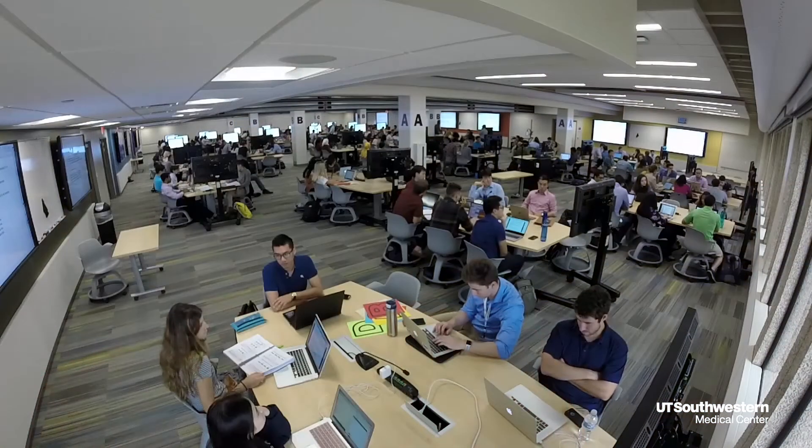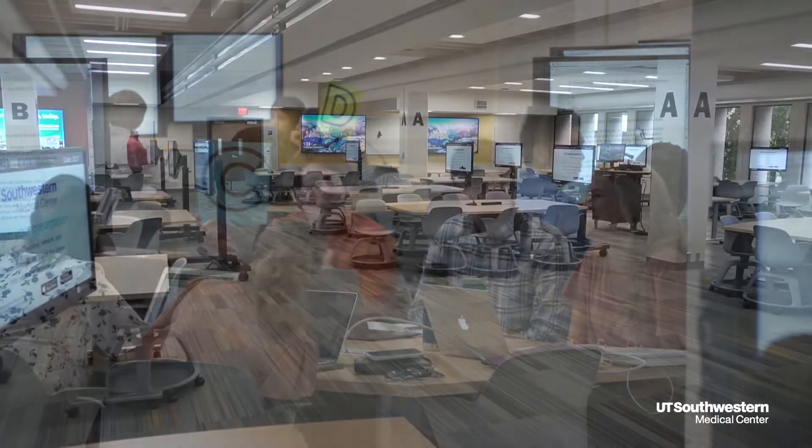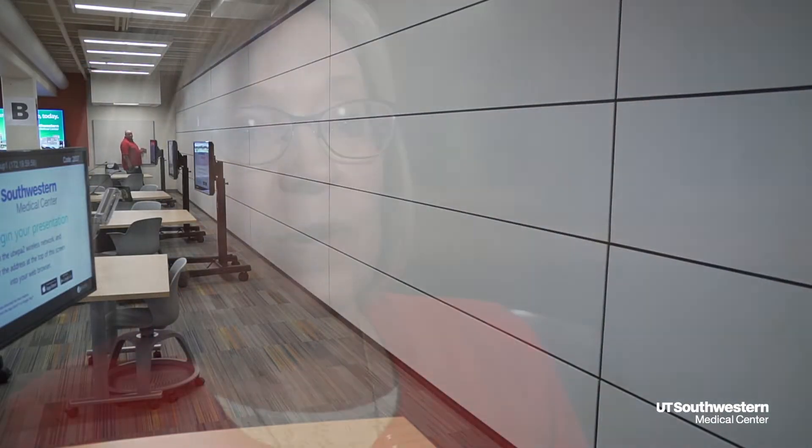You want the space to fit your group, and so we've designed our TBL spaces to be very flexible. Even the very large TBL space can be cut into thirds, and so it gives us lots of opportunity to meet the needs of both small and large groups.